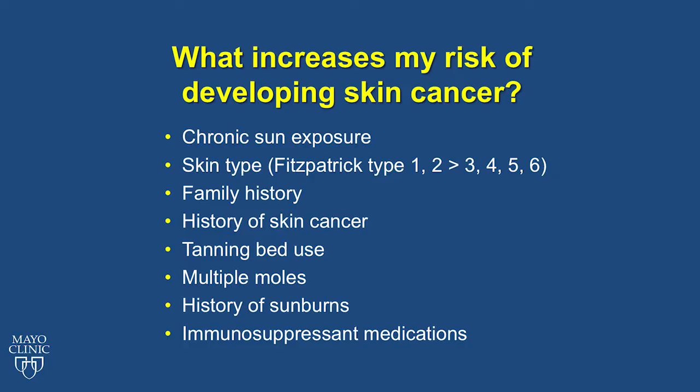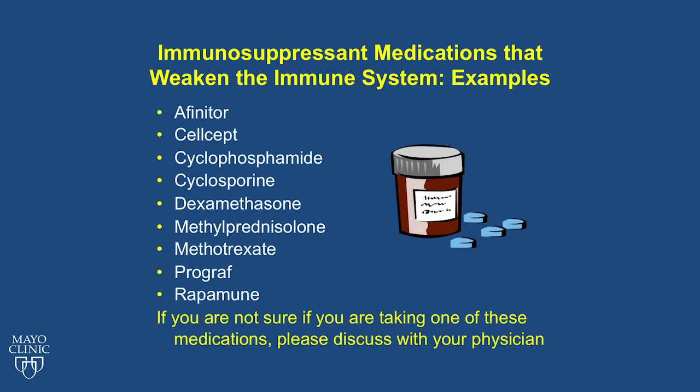Additional risk factors include family history of skin cancer, especially those with a family history of melanoma, personal history of skin cancer or precancers, tanning bed use, multiple moles, history of sunburns, or taking immunosuppressant medications. Immunosuppressant medications weaken the immune system and make you more susceptible to developing skin cancers. Examples include Cellcept, dexamethasone, and Prograf.